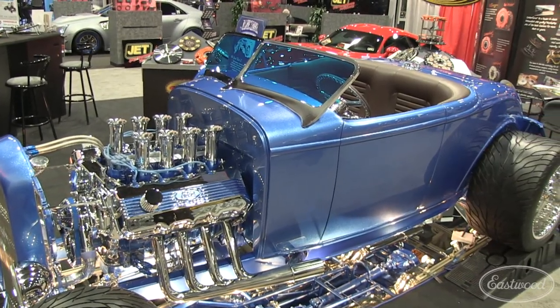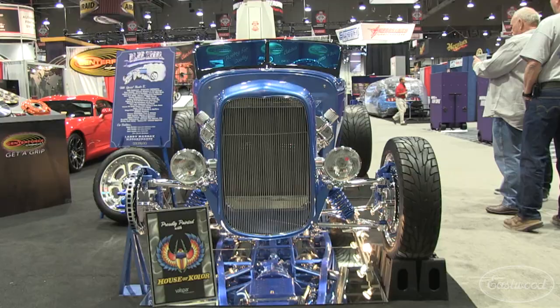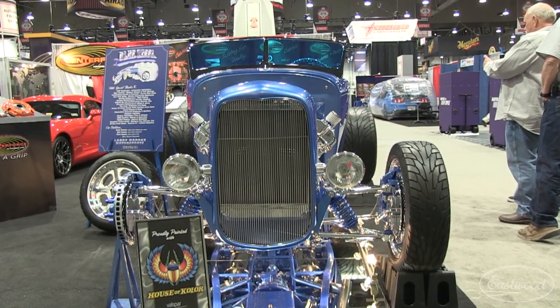Hey everybody, it's Matt from Eastwood Company. We're at SEMA 2013, and when you're walking around the show, it's really tough to catch your eye when you see a car. You're on sensory overload. When I was walking around this car right here, blue steel caught my eye. So we're with the owner and the builder here.